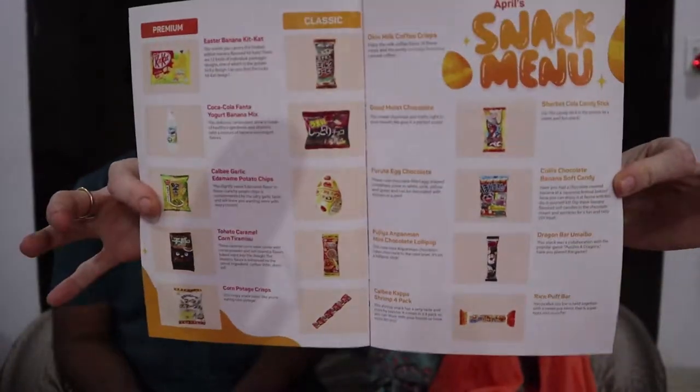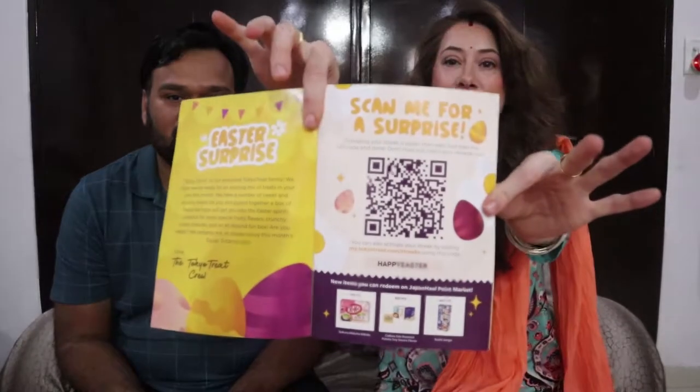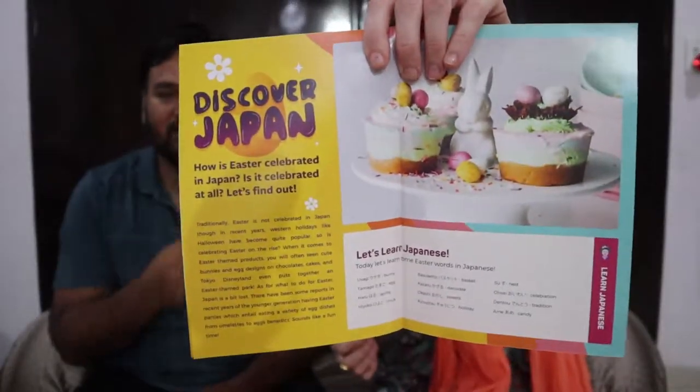It tells you a little bit about everything you got, because as you can see it's definitely in Japanese. You can scan a QR code for a surprise. It's the Easter box — they have contests and a little bit about Japan, which is really neat. All right, we're going to start this off with a question first.